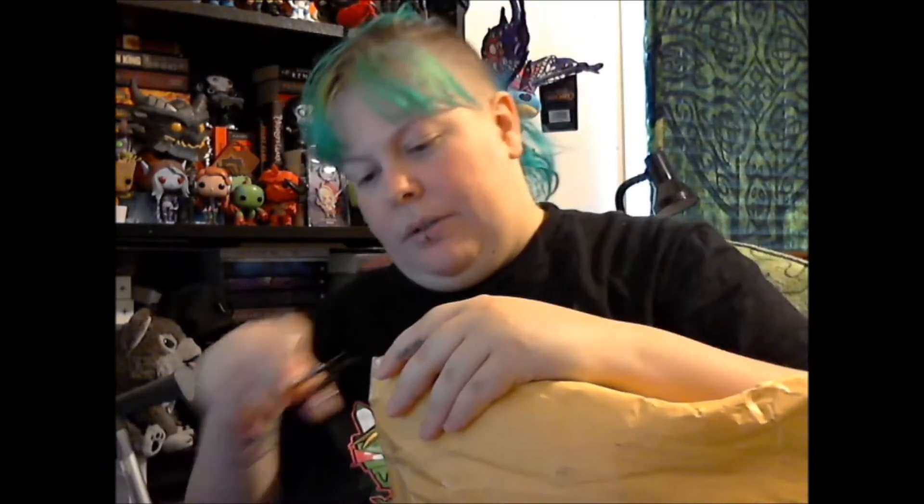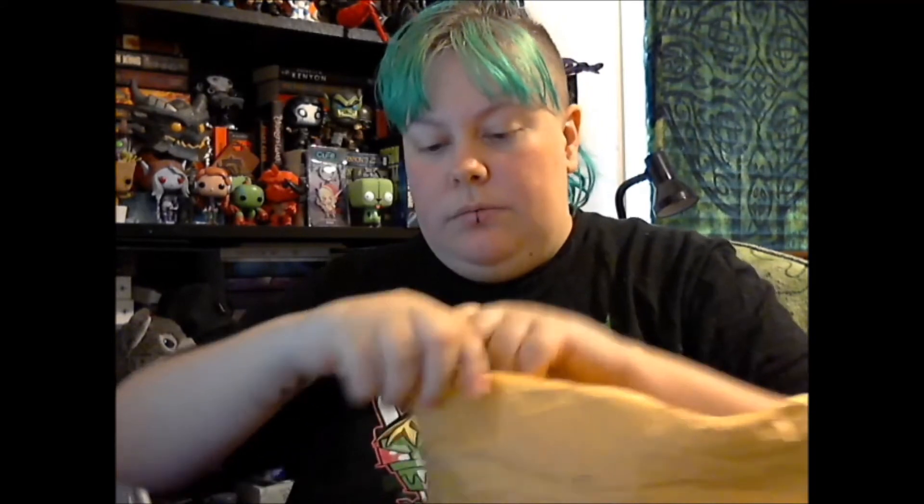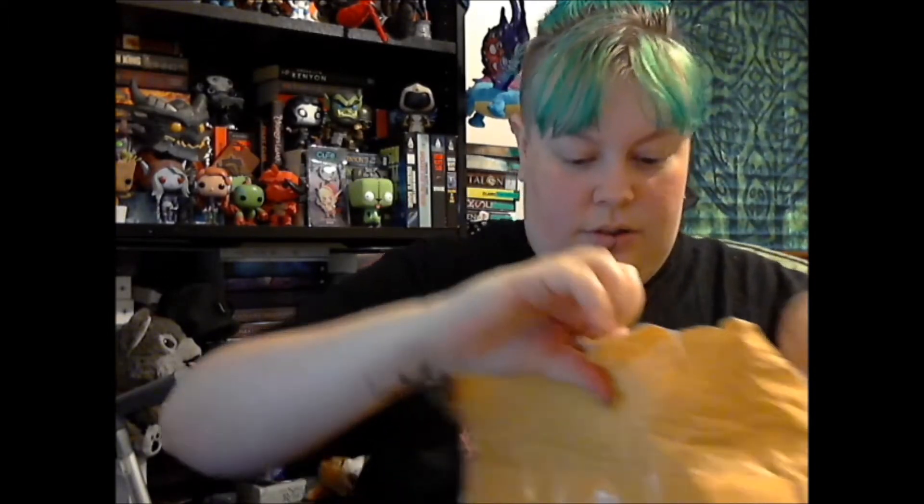I'll find my scissors — I put them underneath stuff. Okay! The first thing I have is a cone of DMC 310, because I have so many projects that use this and buying it by the skein was getting really expensive. That is going to last me a very long time — freaking forever. I'm so happy about that.